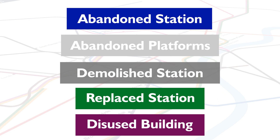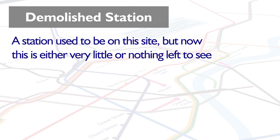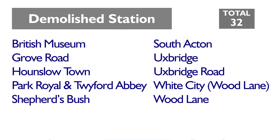Then there are those completely demolished stations where there's either nothing or close to nothing left to see — no remains at all that a station used to be there. Wood Lane on the Central Line is a great example of this, along with Hounslow Town, the site of which is now a bus station. If you count up all these on the tube map, there are 10 of these on the network.